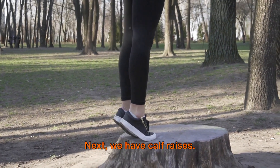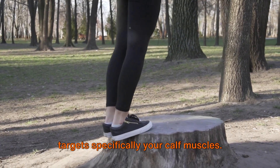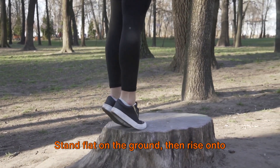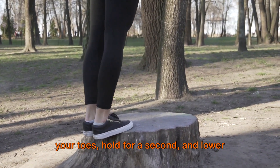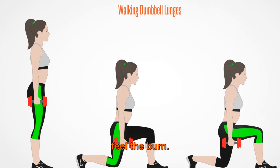Next, we have calf raises. This simple yet effective exercise targets specifically your calf muscles. Stand flat on the ground, then rise onto your toes, hold for a second and lower back down. Repeat this for a few sets and you'll feel the burn.